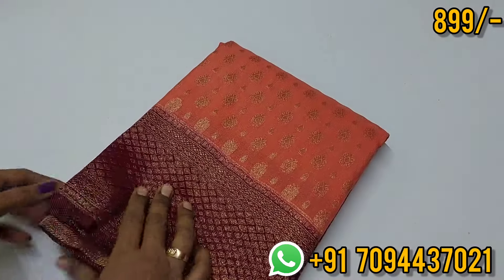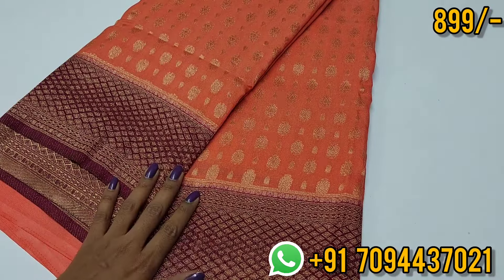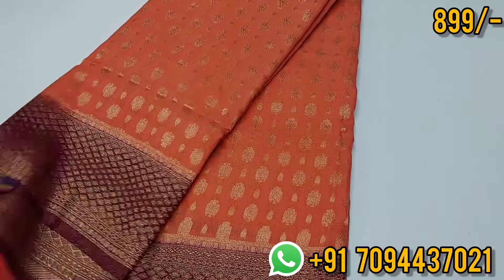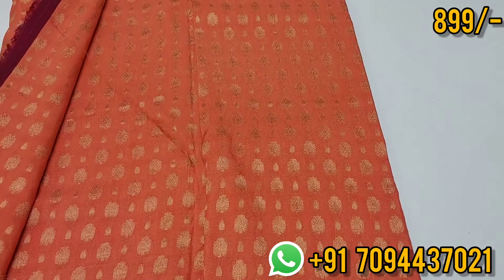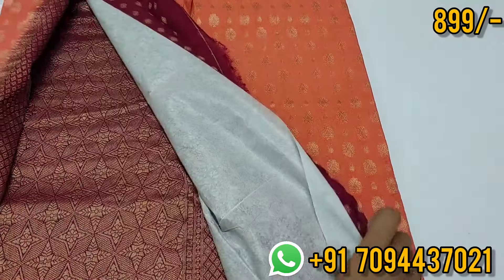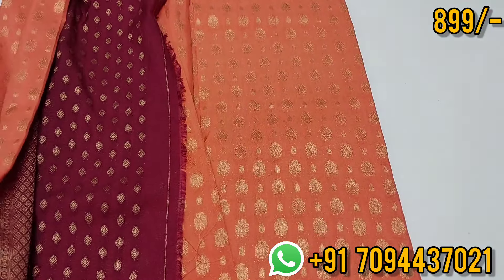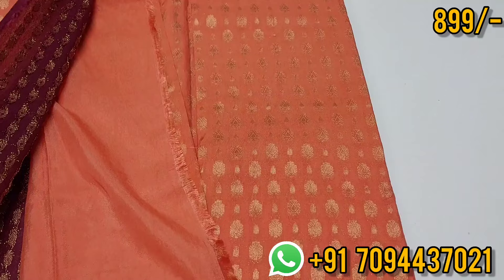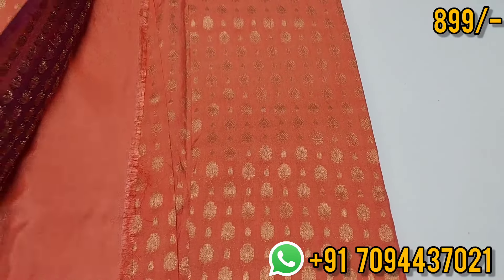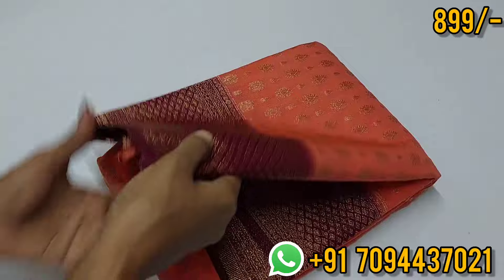Next sari is a dark peach color. Both sides of the border are equal size. For this, we have floral zari weaving bootas — beautiful zari weaving, very soft with a rich look. This is your blouse with a lot of contrast. The zari weaving is very neat with clear-cut bootas. This is a pure chiffon georgette sari.